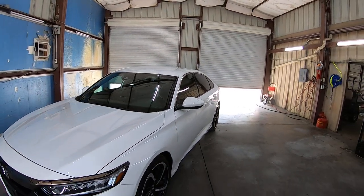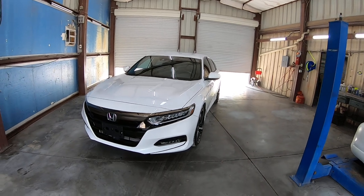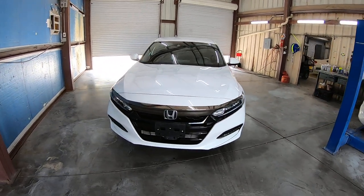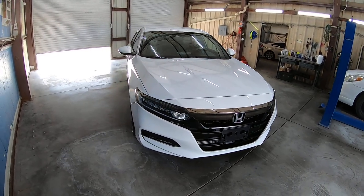We're also doing videos starting inside now because it's getting hot in Tucson. I'm sick and tired of doing videos outside when it's 900 degrees, so I don't do that anymore.